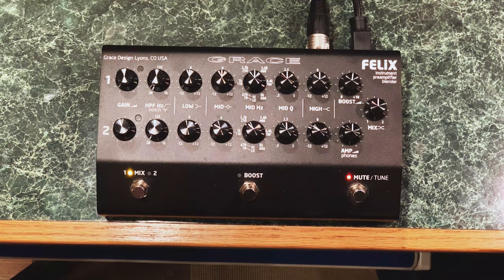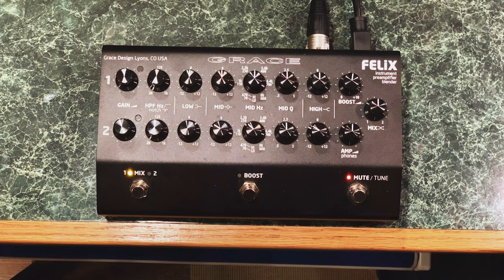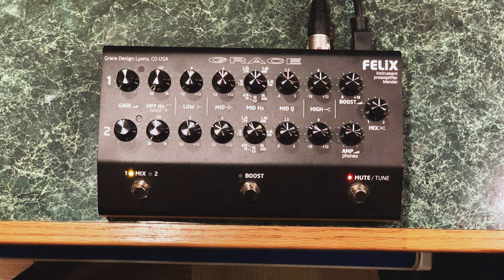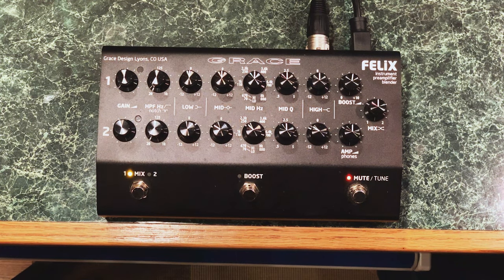Let's go ahead and do that. Let's move the camera over, get it down on the ground, hook up one of your axes to it, and give you guys an overview of the features, then let you hear a little bit through it so you can see just how pristine and clear it sounds. Okay, so we have our beautiful Grace Designs Felix two-channel instrument preamplifier here. Why don't you go ahead and tell us some of the features with all these shiny knobs?